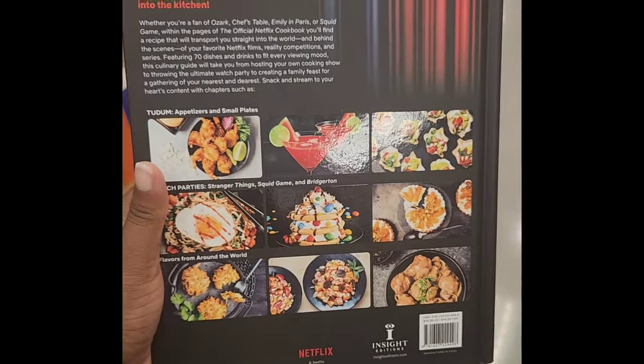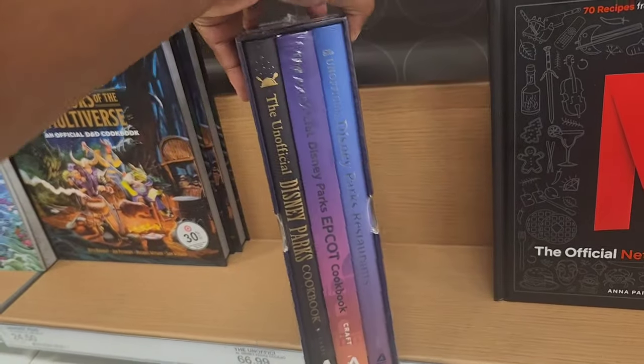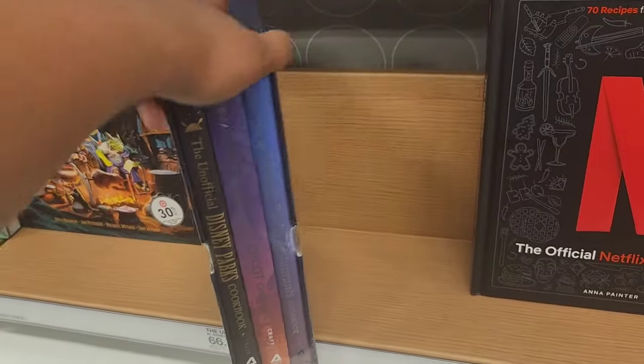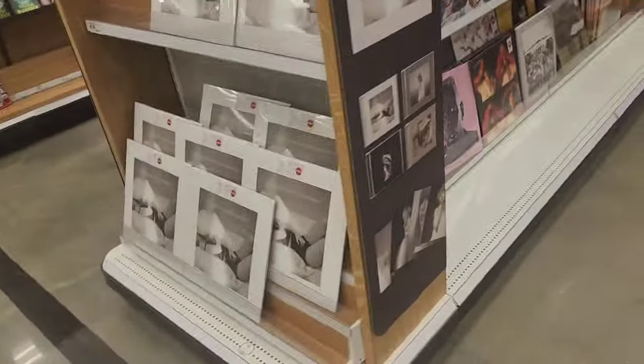They also have an unofficial Disney cookbook — it's three in one, like a box set. You have Epcot and Disney Parks in there. Obviously I couldn't show you guys because it has plastic wrapping, but I'm really interested to see what they have in there.